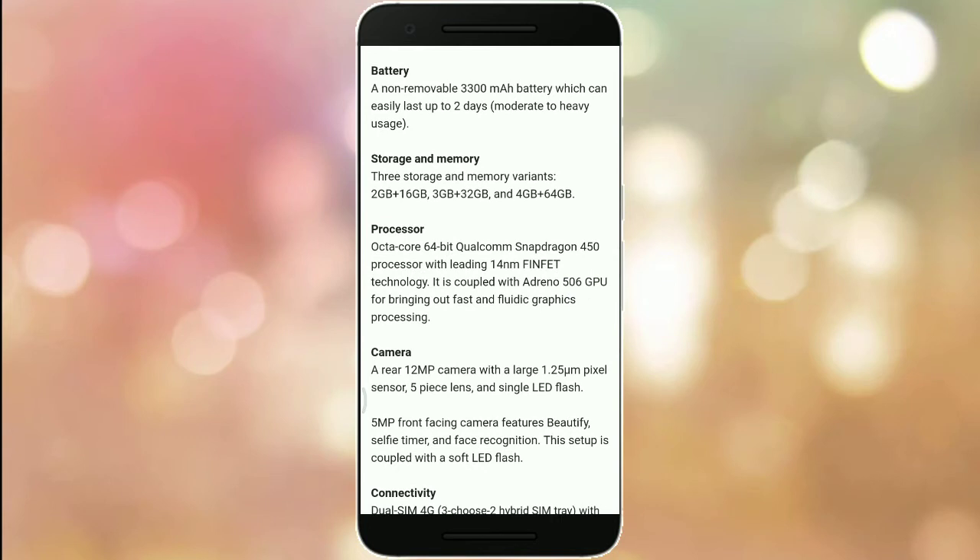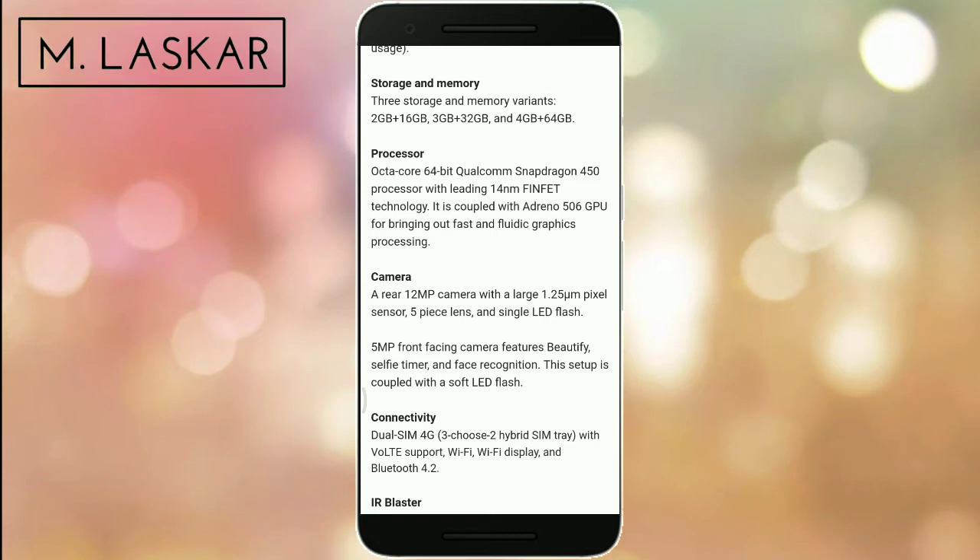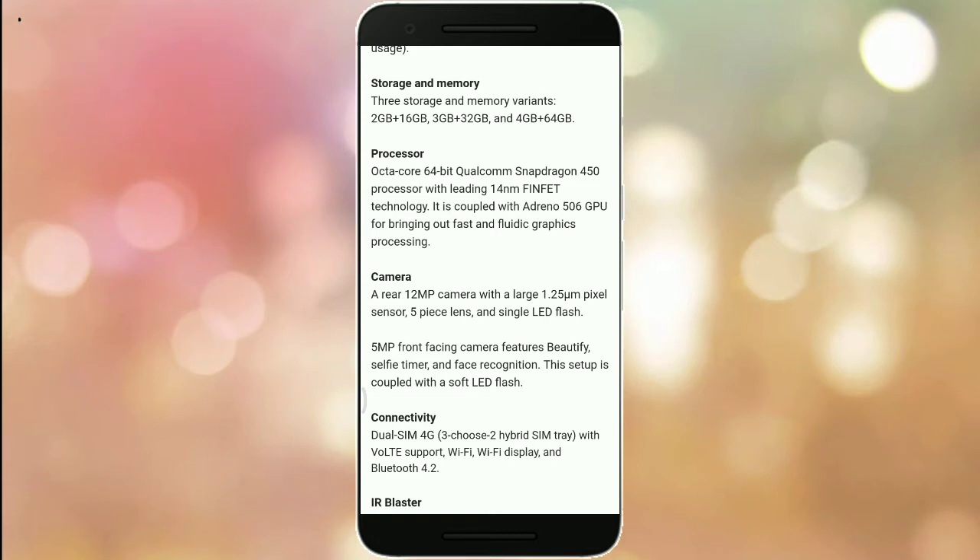The processor is an octa-core 64-bit Qualcomm Snapdragon 450 with 14nm FinFET technology, coupled with an Adreno 506 GPU.